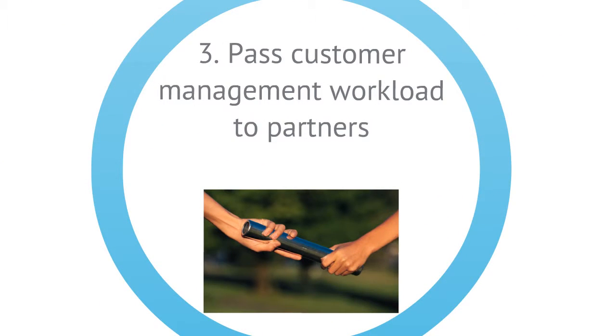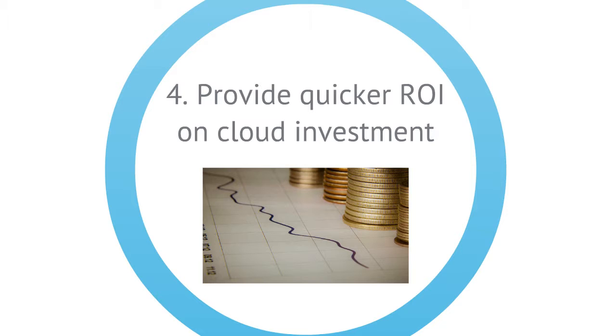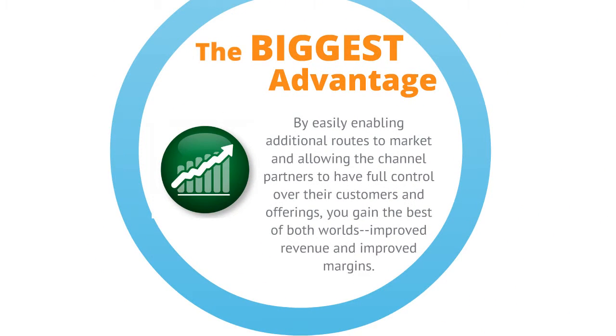As well as enabling your channel partners to provision their customers with the right solution, you could also enable them to handle full customer lifecycle management including billing, reconfiguration and support. By establishing these additional routes to market and improved capabilities to onboard and manage customers, you can achieve a quicker and greater return on investment in your cloud strategy. The biggest advantage, however, is by having these additional routes to market and allowing your channel partners to have full control over their entire customer lifecycle and offerings — you gain the best of both.